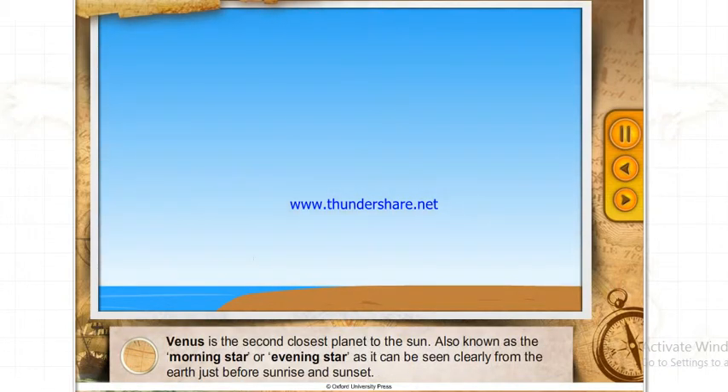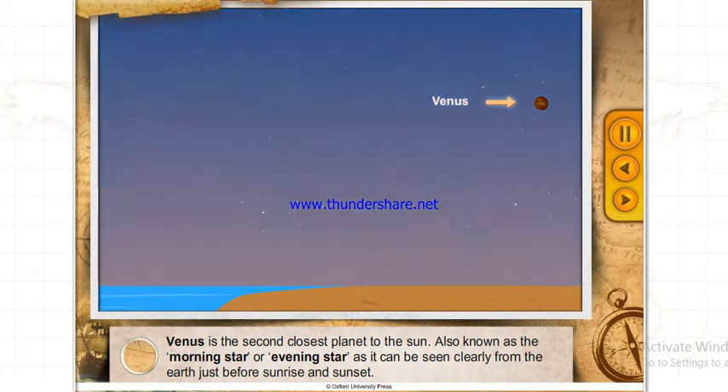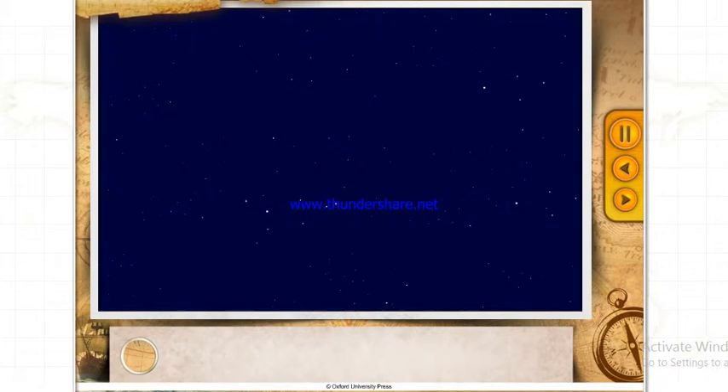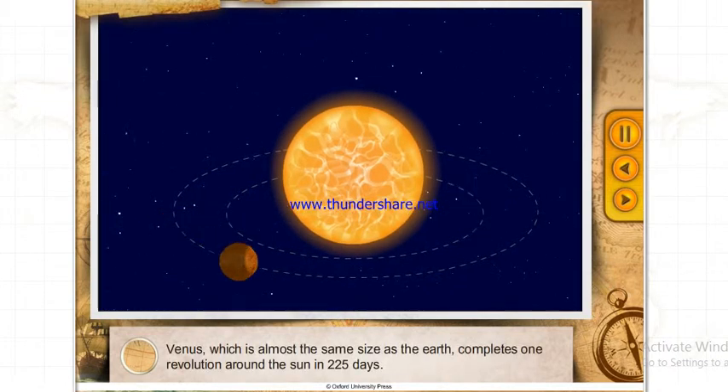Venus is the second closest planet to the Sun, also known as the Morning Star or Evening Star, as it can be seen clearly from the Earth just before sunrise and sunset. Venus, which is almost the same size as the Earth, completes one revolution around the Sun in 225 days.